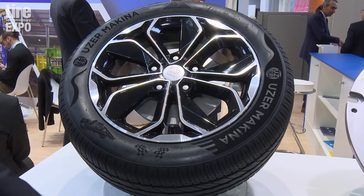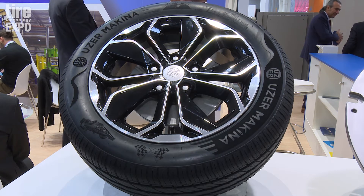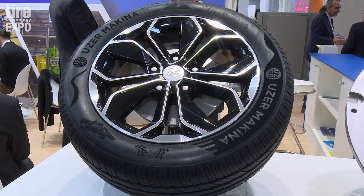Even if the tyre gets dirty or similar, you can still point out what you want to point out very clearly — it's readable from a distance.